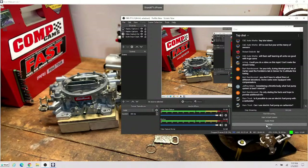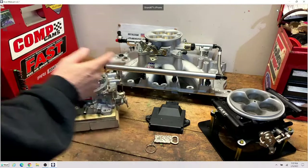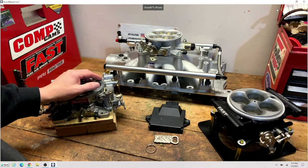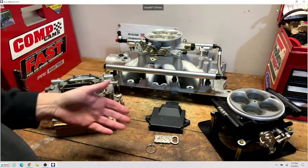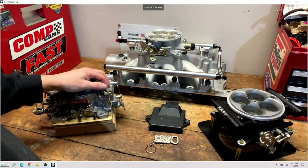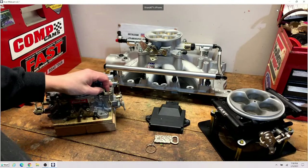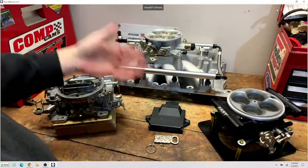Yes, you can use an electric fuel pump with a carburetor. I love the Aeromotive stuff. You can use a good in-tank pump — which is hands down the best approach if you can afford it and have a tank that will accept it. 100 times out of 100, I'll tell you to put the pump in the tank, get it off the engine, get it away from the heat. That's why every newer vehicle in the parking lot has the pump in the tank — because it's the best place to put it.